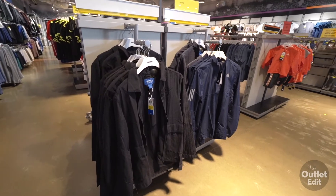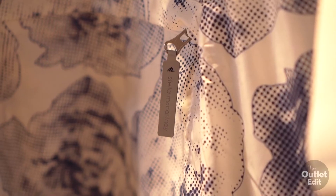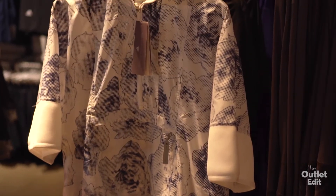You'll also find they have fantastic sales, so you've got to keep an eye out. And if you're a fashionista, you'll want to know that you can find the Stella McCartney range right here in this store.